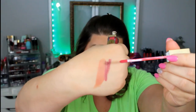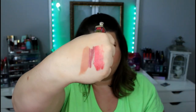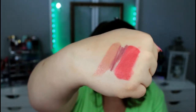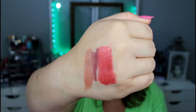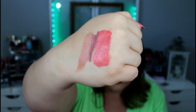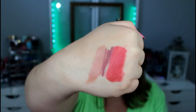Let's go ahead and swatch Party Pop. It looks like I'm doing watercolors — these are horrible swatches. I tried to clean up that swatch slightly. It does have a slight metallic to it. It feels very whipped. This is a velvet liquid lipstick, so I'm not sure if it's going to be long wearing, but the color is nice.